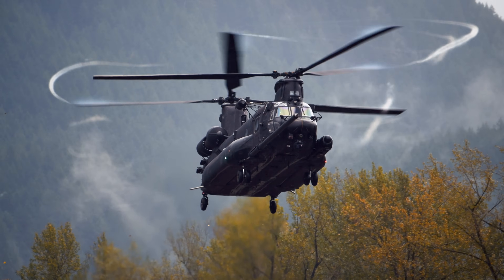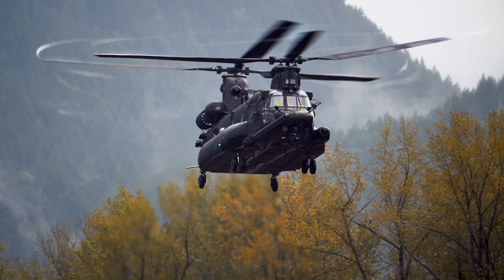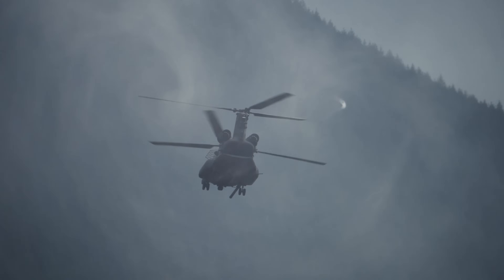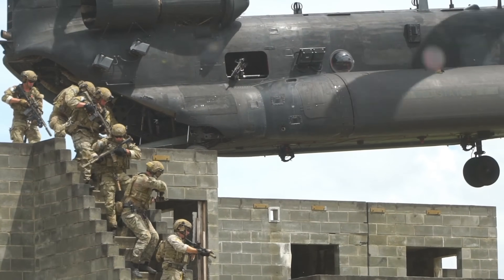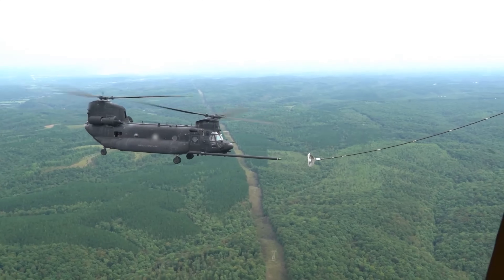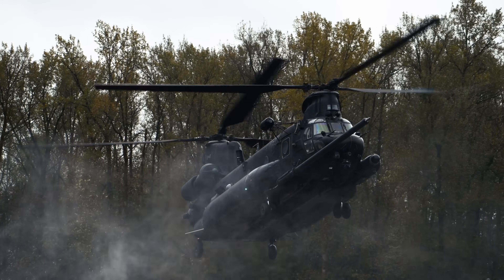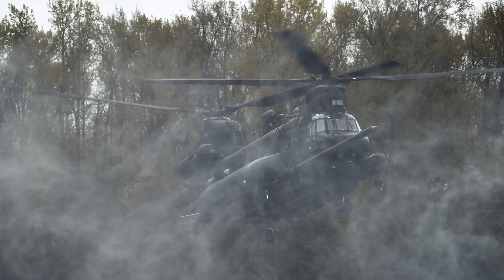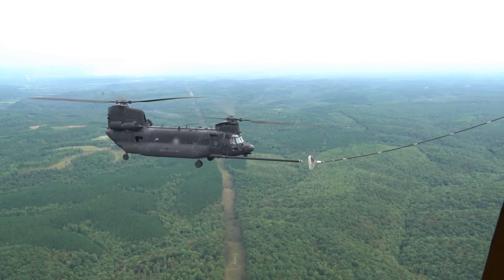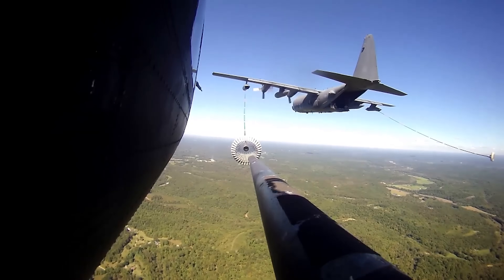Then there's the most advanced version, the MH-47G — the blacked-out, sensor-laden special ops variant used by the 160th SOAR, aka the Night Stalkers. This version is equipped for stealthy insertions and extractions behind enemy lines: fast rope deployments, low-level nap-of-the-earth flying, and aerial refueling. On this model, you'll notice the giant probe sticking out of the front. A lot of people ask if that's a cannon or a gun — the simple answer is no. It's the aerial refueling probe that allows them to refuel the helicopter mid-flight, substantially extending their range for critical missions.